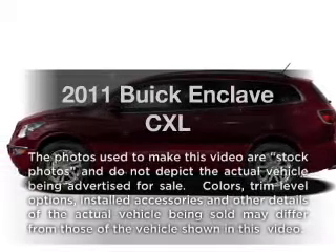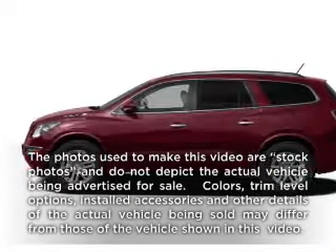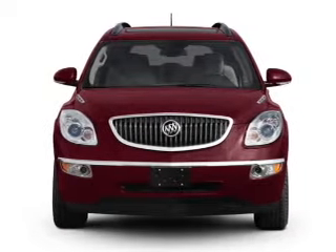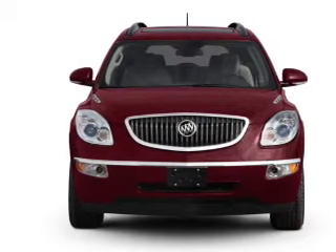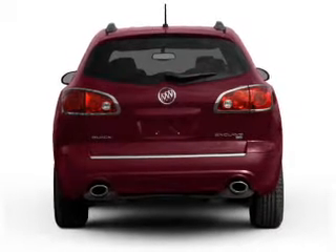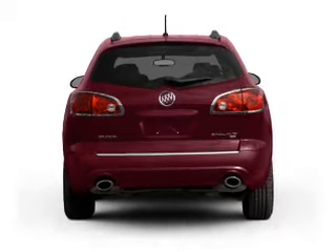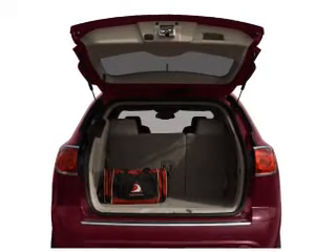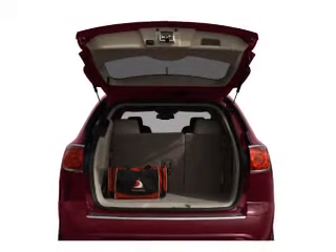Check out this 2011 Buick Enclave. If you're looking for a first-rate auto, this one could be yours today. With a reliable six-cylinder engine that responds smoothly to its six-speed automatic transmission, premium wheels lend a distinctive appearance. Anti-lock brakes help you bring your vehicle to a safe stop. Enjoy the comfort of dual temperature controls, and memory settings are one of many features.